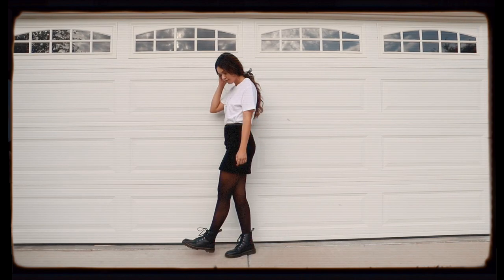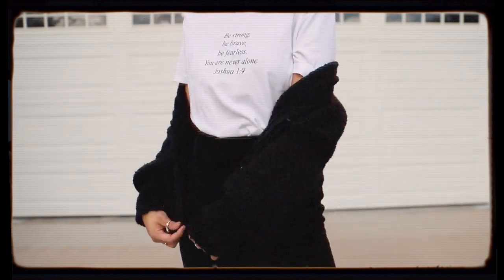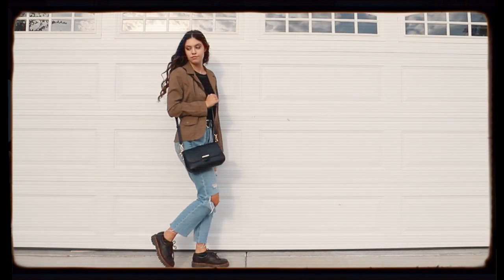The first way to style Doc Martens is with tights and a skirt. I paired this super cool Joshua 190 from Forever 21 with a velvet skirt that I thrifted and a simple pair of black tights. My hair bow is from Urban Outfitters.